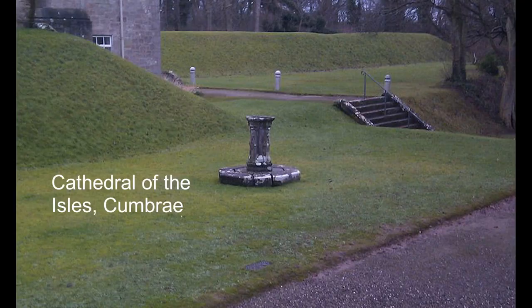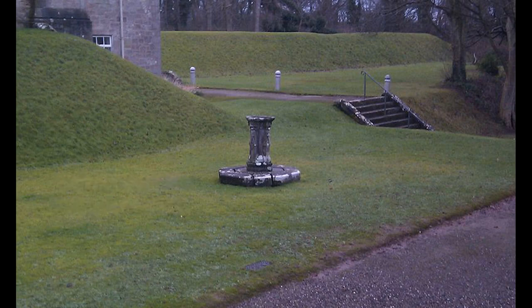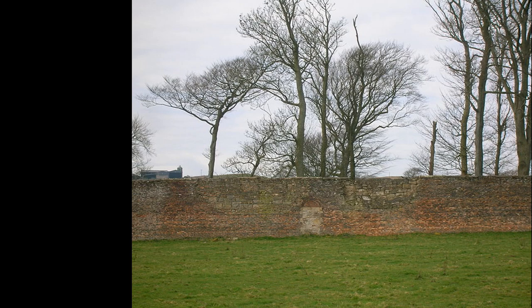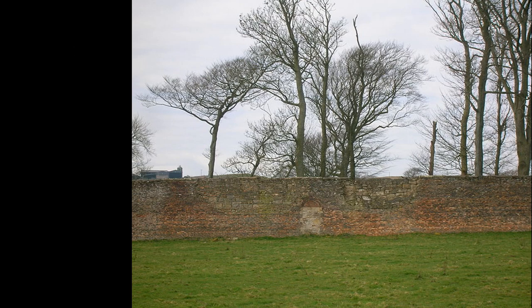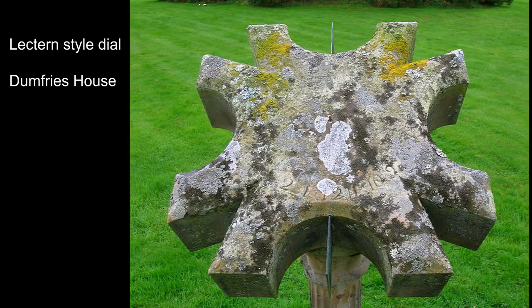This rather sad example of a horizontal sundial is outside the Cathedral of the Isles on Cumbrae. Sadly the actual brass dial itself has been removed and only the stonework remains. Sometimes the only evidence that a sundial existed comes from Ordnance Survey maps — at Ashgrove House, one was marked at the centre of the walled garden, but it's now gone, possibly a facet head one originally from nearby Monk Castle.